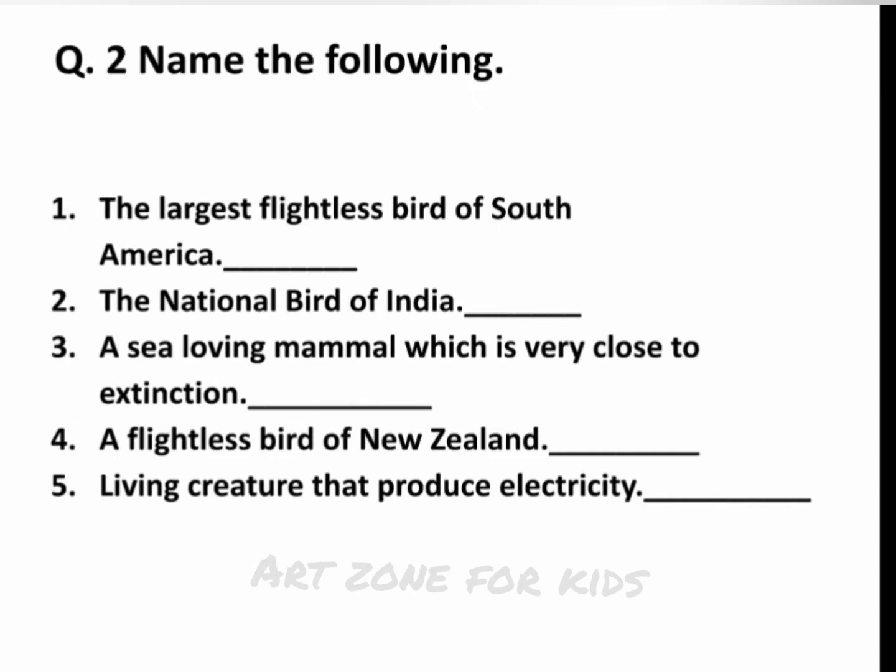Q.2 Name the following. 1. The largest flightless bird of South America. 2. The national bird of India. 3. A sea-loving mammal which is very close to extinction. 4. A flightless bird of New Zealand. 5. A living creature that produces electricity.